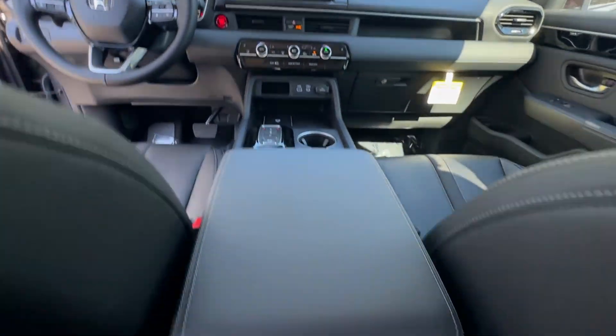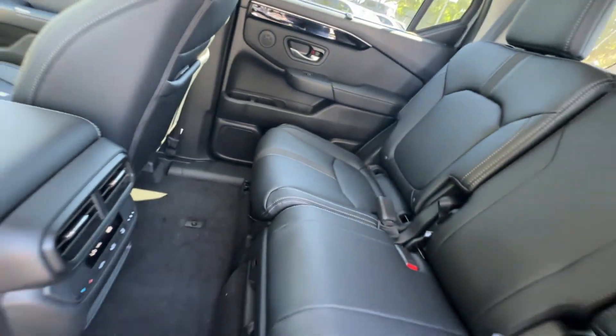Third-row seating, heated side-view mirrors, leather seats, panoramic roof.